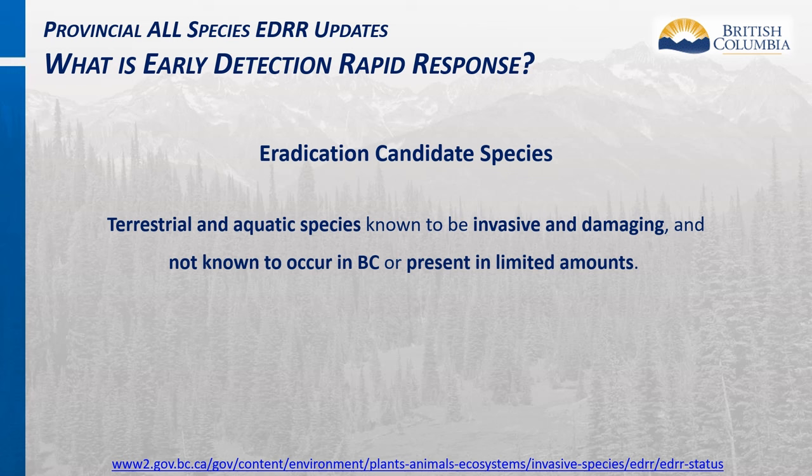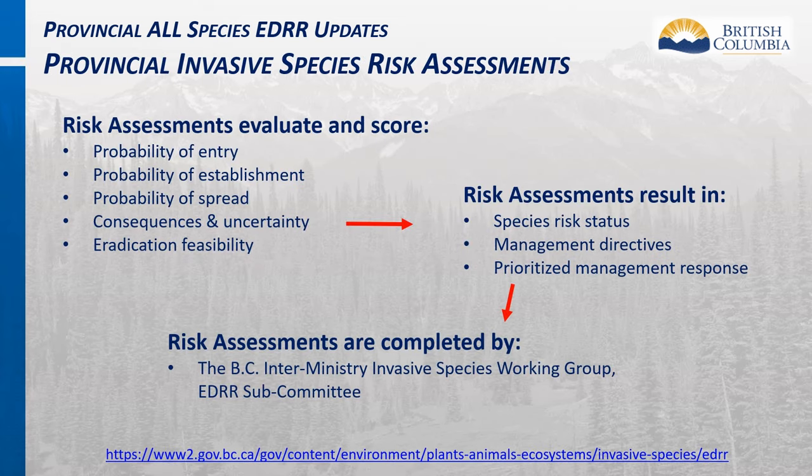Invasive species designated as candidates for provincial eradication are defined as terrestrial and aquatic species known to be invasive and damaging, and not known to occur in British Columbia or present in limited amounts. Invasive species are identified as candidates for eradication through risk assessments generating scores for probability of entry, establishment, spread, consequences, and uncertainties. These scores are assessed against eradication feasibility. Risk-scored species will have management directives issued by the BC Inter-Ministry Invasive Species Working Group EDRR Advisory Subcommittee.